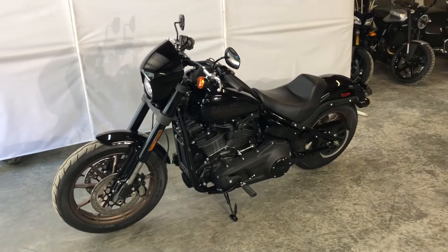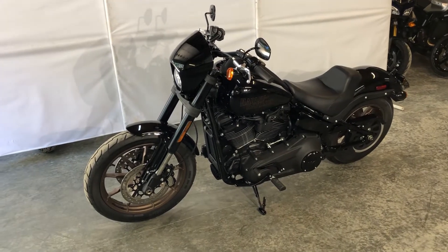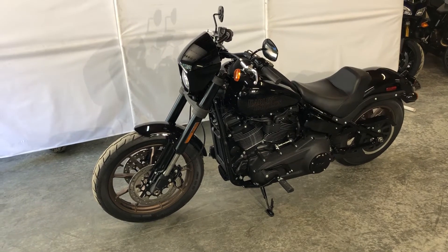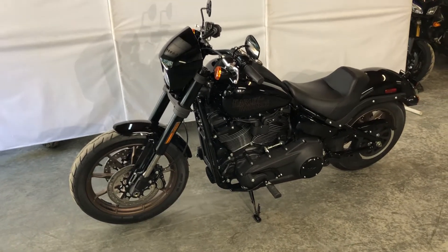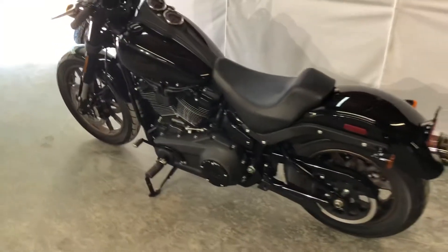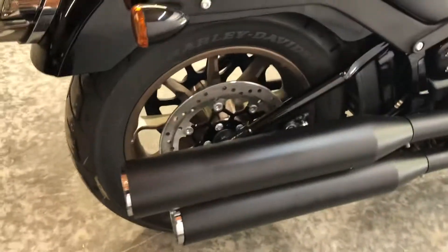Here we have a 2020 Harley Davidson Lowrider S. This bike is literally like new — it has four miles on it. It was bought and delivered to somebody's garage and he never rode it. So the bike is literally as new as they come. I'll walk around — there is no damage or anything whatsoever on it. It is very clean, just like it rolled out of the showroom. As a Harley dealer, it's got the big 114 motor.